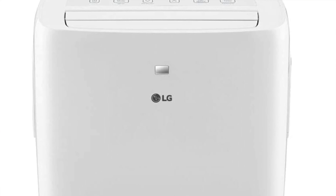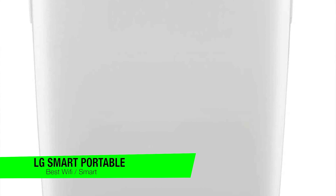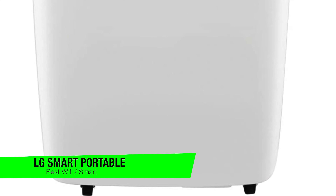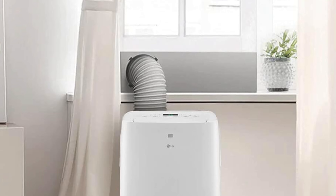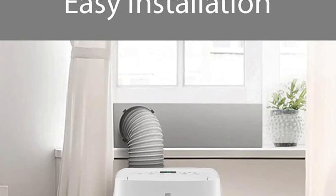The next one is my recommendation for the best option with Wi-Fi, and this is the LG smart portable air conditioner. This isn't just an air conditioner — it's like having a personal butler for your air, ready to obey your every whim via Wi-Fi. "Alexa, chill my room." Yes, it's that posh.